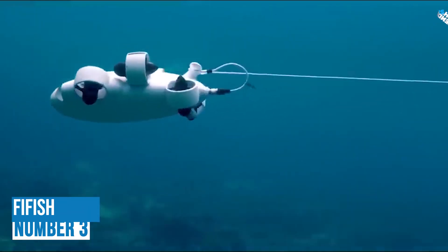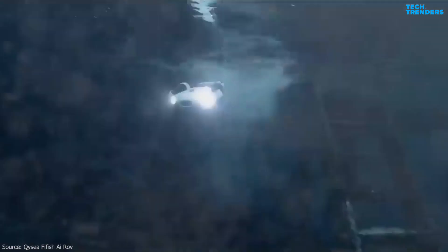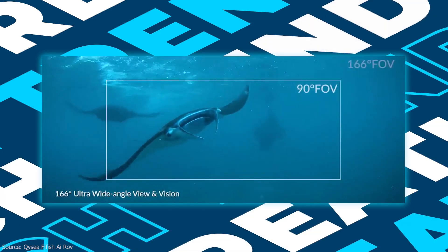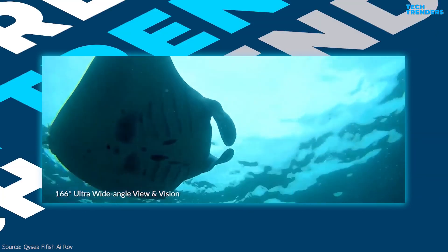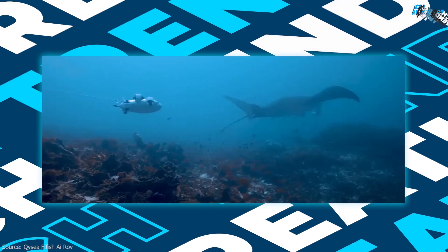Number 3: FIFISH V-EVO. The FIFISH V-EVO underwater drone is a game-changing device that allows you to explore the deep sea like never before. See the bigger picture and discover an extraordinary world below, with 166-degree ultra-wide angle viewing and recording. Go beyond a conventional underwater lens to achieve a greater impact with your visuals.